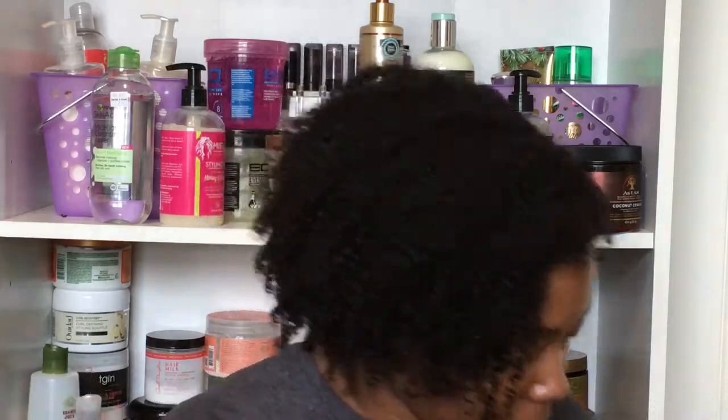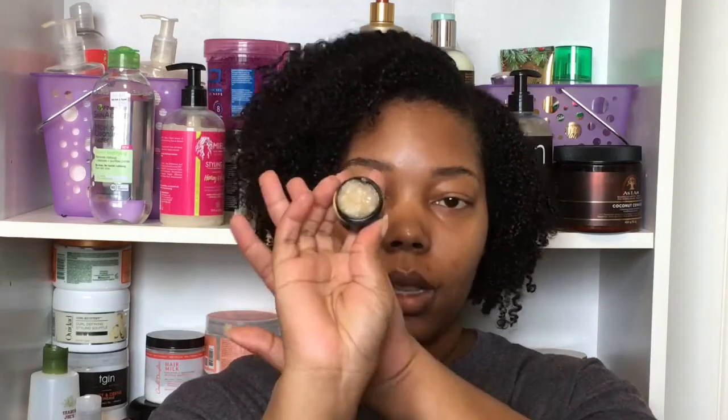Now that I've given you a little information on my hair, let me know what you want to see in the comments below — whether you want to see a wash day routine or a video on how I transitioned. So here's what I'm going to do to wash my hair. I have a sample of the Curly Wurly shampoo by Lush. I'm going to try this out today, and if I like it I will be purchasing it.